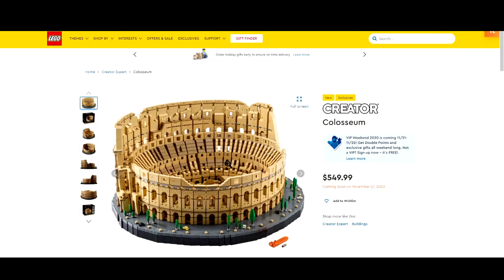Today we're going to be talking about the LEGO Creator Coliseum set — the Creator Expert set number 10276. It comes out on November 27th, 2020, and it retails for $549.99, basically $550.